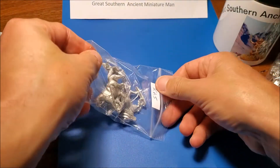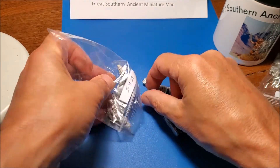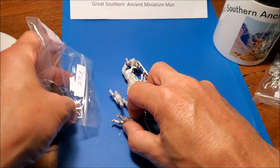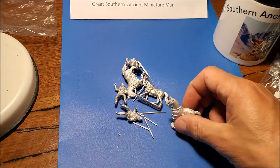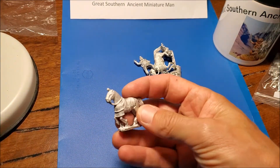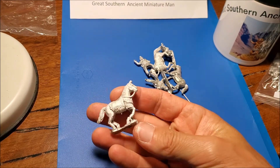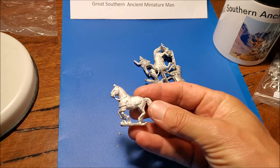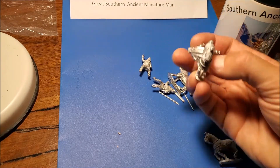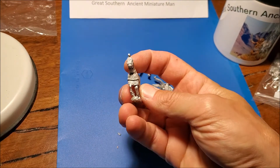The other cool thing about them is they do a whole lot of ranges of cultures that most big companies don't ever bother doing. For example, these are Cappadocian cavalry — who else makes Cappadocians? I certainly haven't seen them from other companies. The cavalry look quite cool. I like the horses — they're a bit chunky but quite nice poses. You've got barding on that one and a really nice saddle.